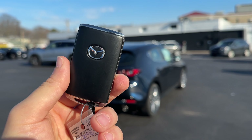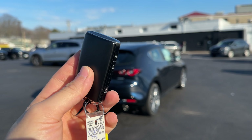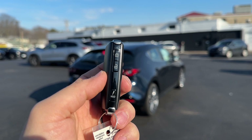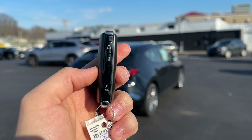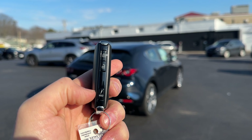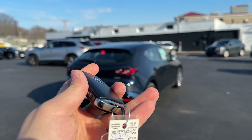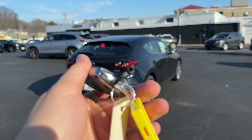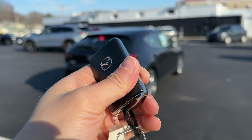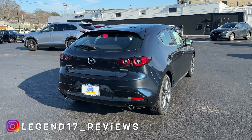Here is the key of this Mazda 3 hatch. I'm not a big fan of Mazda's keys in general — they're too bulky, too big, and I don't like the buttons being on the side. There are three buttons on the side: lock, unlock, and a panic button. There is a physical key inside that you can take out by sliding it. Let's go ahead and open the hatch.